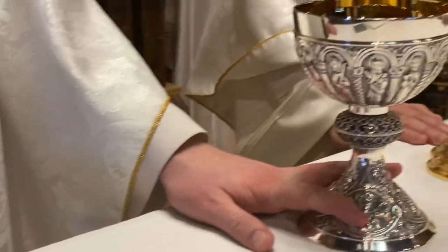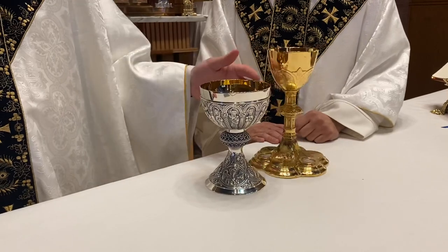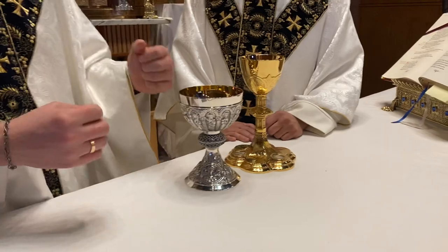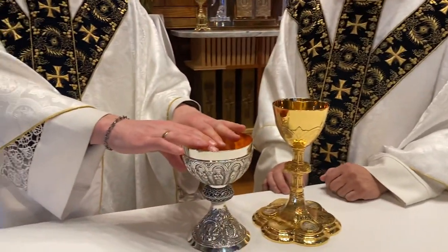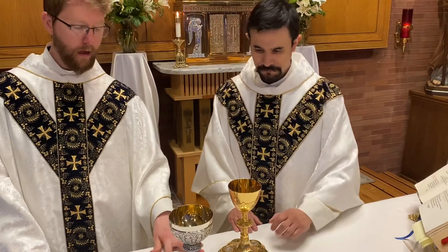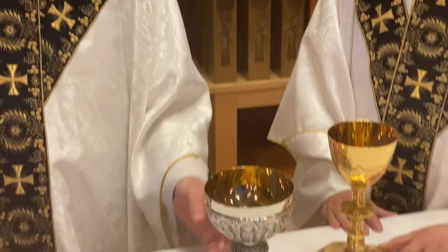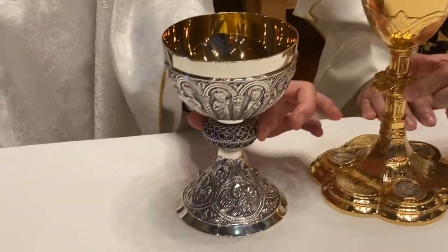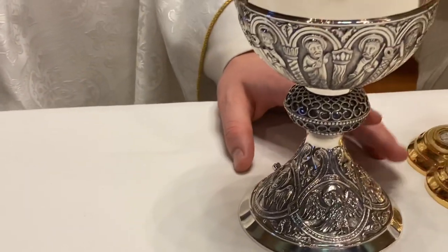As you can see, both of these chalices standing next to each other — chalices are always built to be sturdy, so that it would take a lot of force to actually knock one over, because of the preciousness of the contents: our Lord's precious blood. Most chalices have four components: a base, a cup, a shaft, and a node, and these have various meanings in themselves.